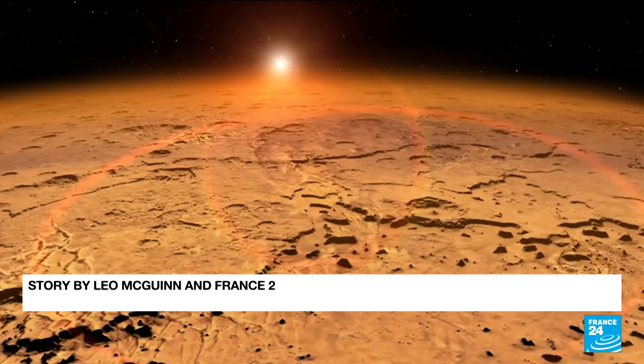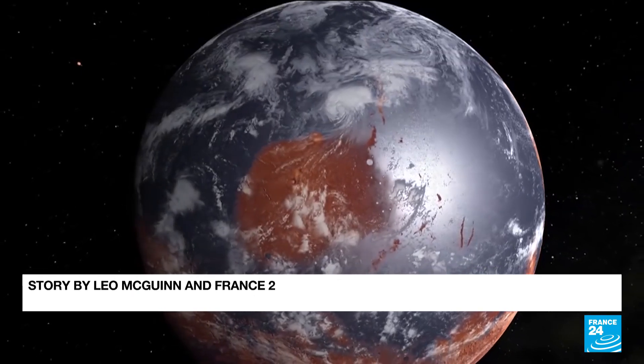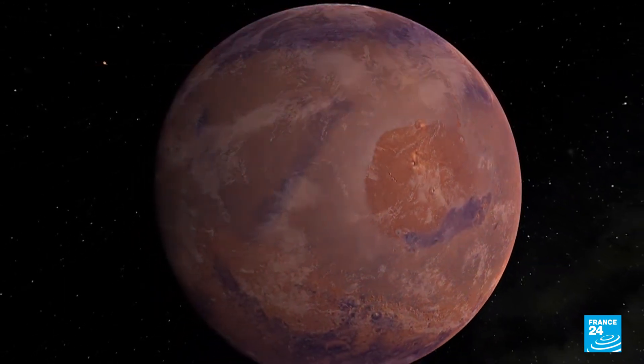While it is too early to say with any certainty that this intense activity below the Martian surface is a sign of some sort of life, it does show that Mars is a planet that is very much alive.